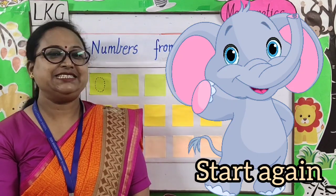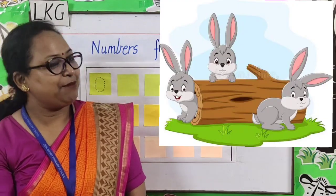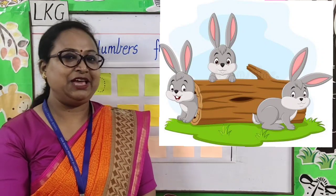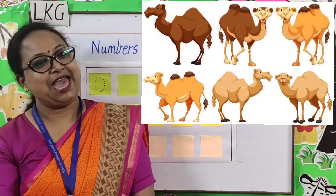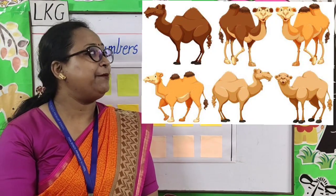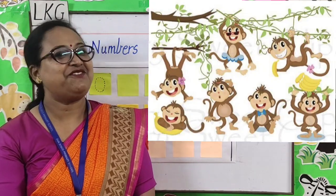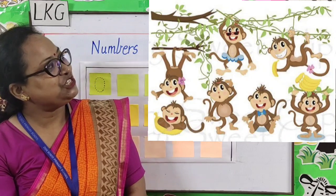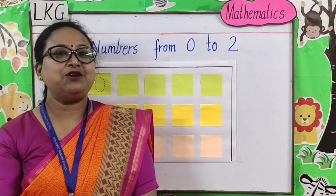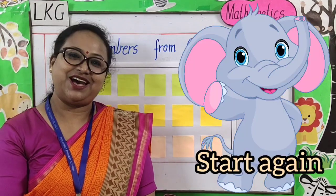When I count it up to ten, the elephant says to start again. Rabbits, rabbits, one, two, three. Will you come and play with me? Camels, camels, four, five, six. Why do you have a hump like this? Monkeys, monkeys, seven, eight, nine. Will you teach me how to climb? When I count it up to ten, the elephant says to start again.